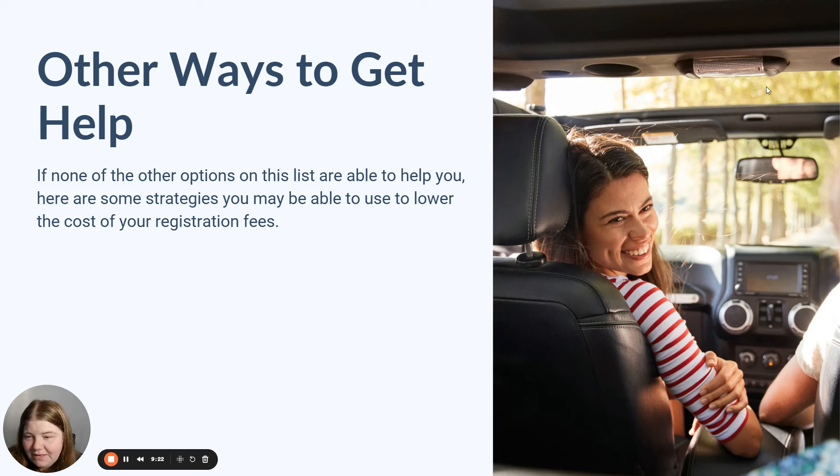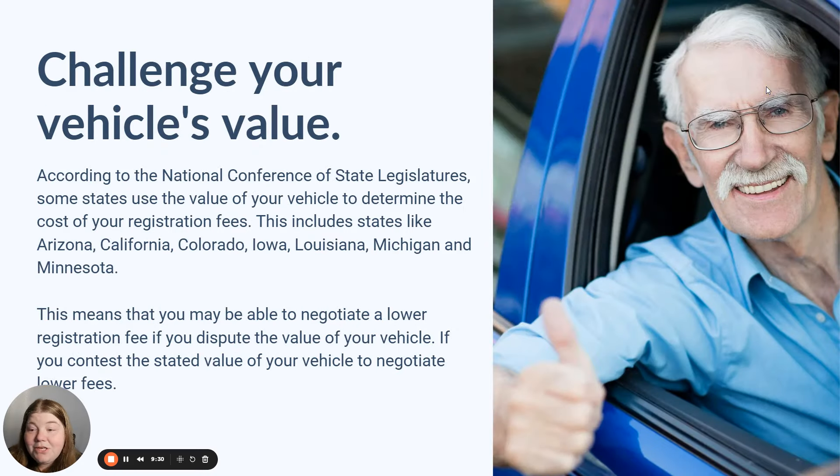If you're still facing high fees, there are a few more strategies you can use to help lower those expenses. First, I would recommend that you challenge your vehicle's value, especially if you're in a state where the value of your vehicle determines the cost of your registration fees. According to the National Conference of State Legislators, some states do use vehicle value to determine how much you'll pay — this is especially true in states like Arizona, California, Colorado, Iowa, Louisiana, Michigan, and Minnesota. If you can negotiate or dispute the value of your vehicle in those areas, you may be able to lower your registration fees.